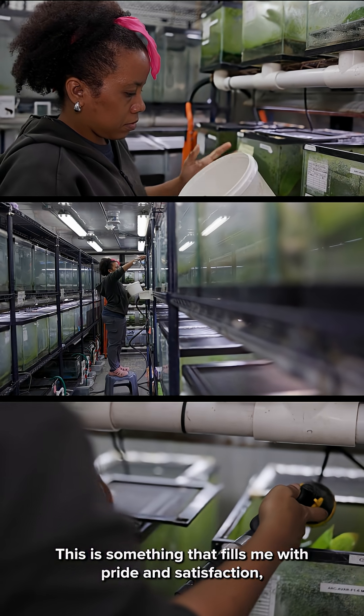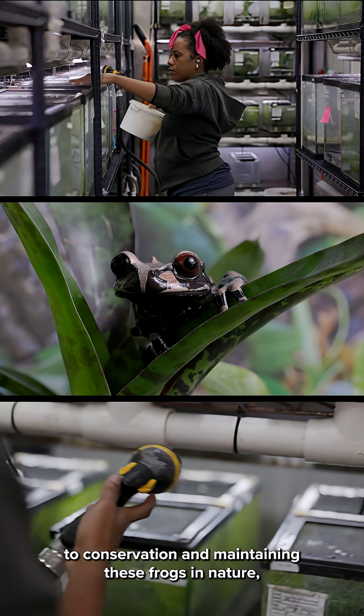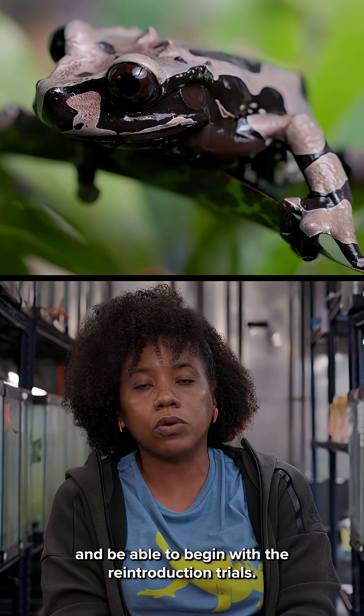This is something that fills me with pride and satisfaction, knowing that my work contributes something to conservation and to be able to keep these animals in nature and to be able to participate in the reintroduction.